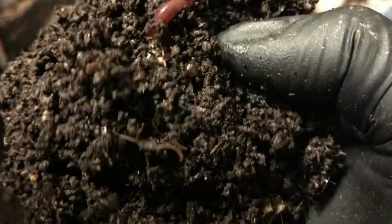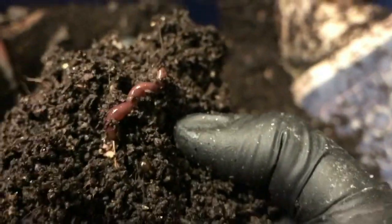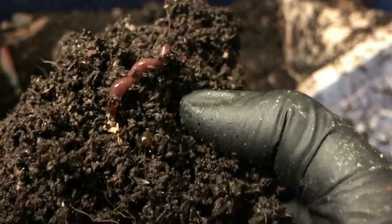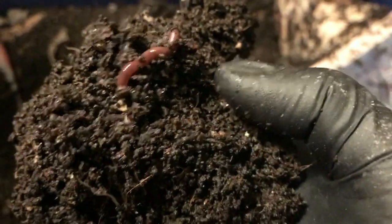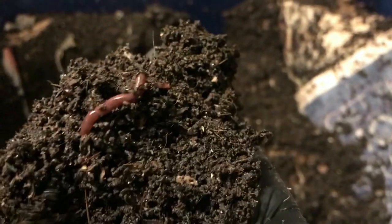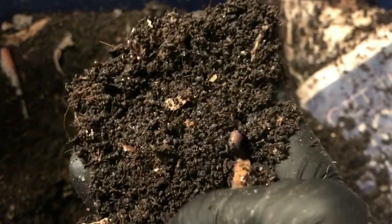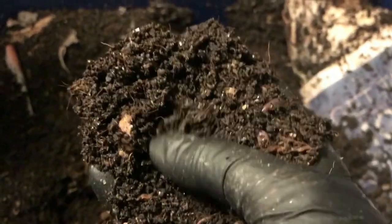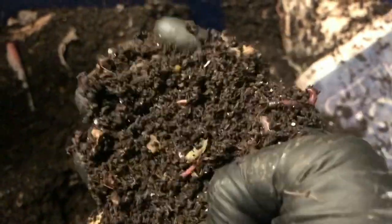Is that a cocoon? Right there guys. Oh crap — I don't know where I pushed it. But that was a very, very mature cocoon. That looks like it's about to hatch any day.